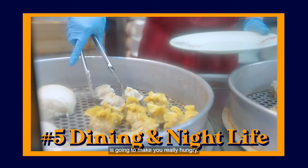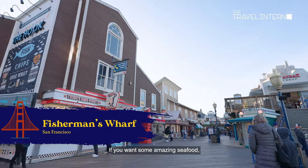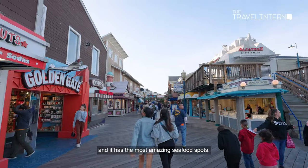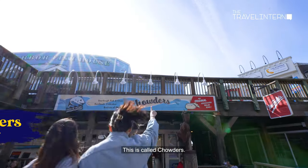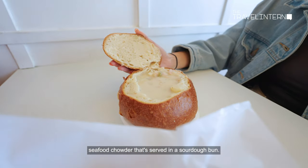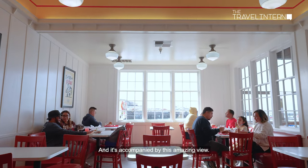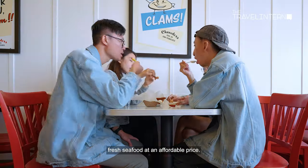All the excitement is going to make you really hungry, so it's time to hit up a few food spots. If you want some amazing seafood, you can head over to Fisherman's Wharf — it's one of the highlights in San Francisco. A lot of the restaurants are kind of pricey, but there are some that are really affordable. This place is called Chowders. They specialise in homemade seafood chowder served in a sourdough bun, and there's fresh seafood fried with a perfect golden crust — accompanied by an amazing view. It's a great entry point to try out fresh seafood at an affordable price.